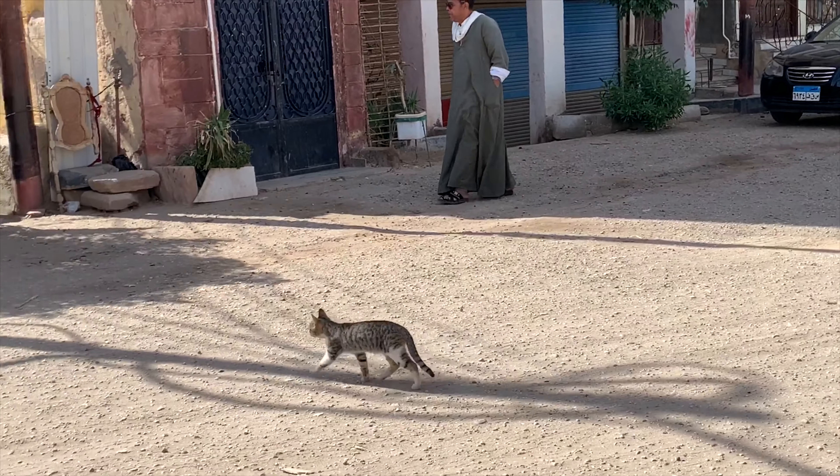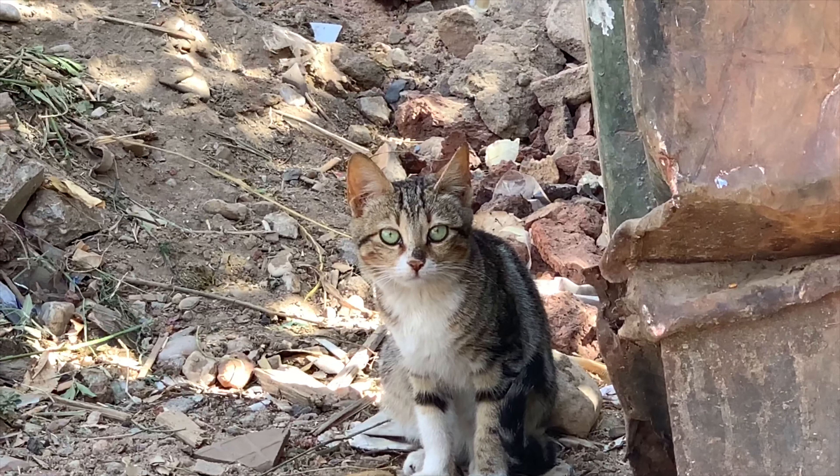We're walking around Luxor. It's kind of funny because there's a little neighborhood right outside of the temples. It's really chill — lots of cats outside.